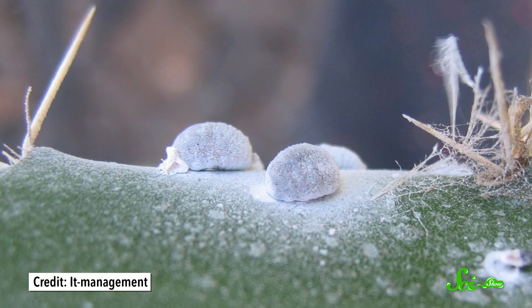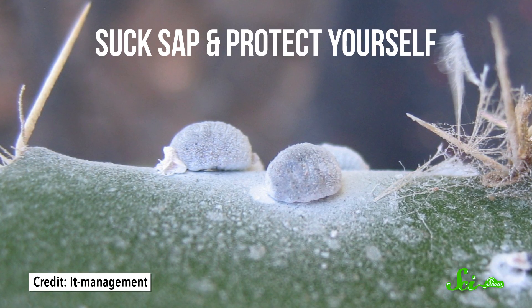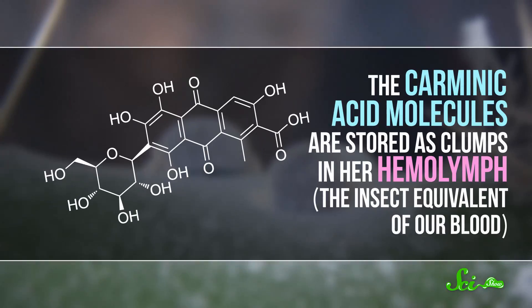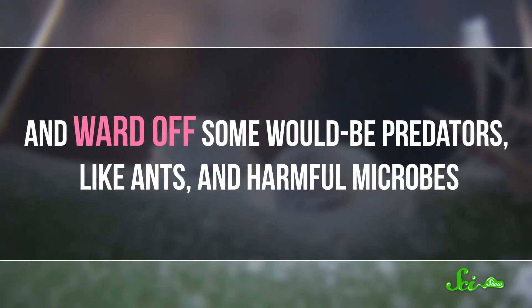While the winged males can fly to mate and escape predators, life as a female scale insect is pretty simple: suck sap and protect yourself. The first thing she does after hatching is stick her mouthparts into her host cactus and start feeding. She stays there her entire life and uses a couple of tricks for protection, secreting a waxy white coating and synthesizing carminic acid. The carminic acid molecules are stored as clumps in her hemolymph — the insect equivalent of our blood — and ward off some would-be predators like ants and harmful microbes.